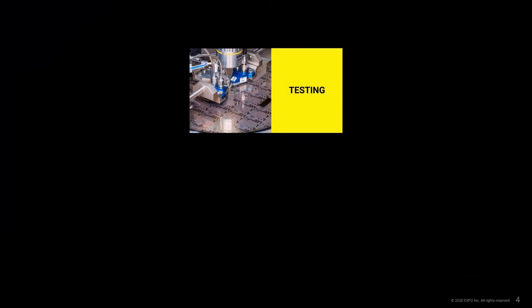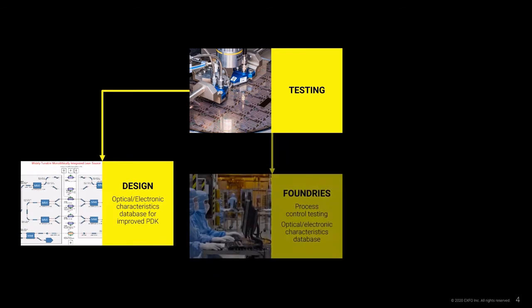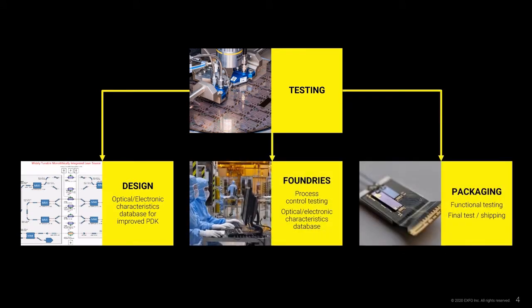PIC is still a technology in its infancy. Testing plays a major role in the PIC development process, feeding results back to design engineers for improvement of process design kit. It also improves control during manufacturing, helping PIC foundries learn more about fabrication processes. Testing packaged devices can also be performed to compare characteristics against specifications.